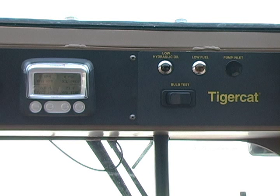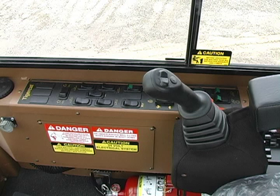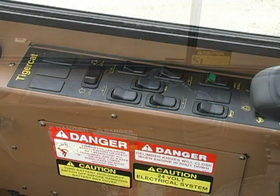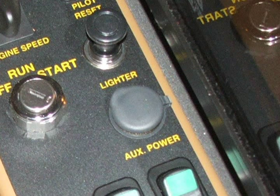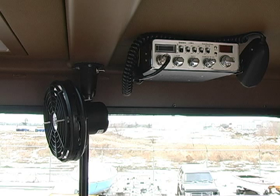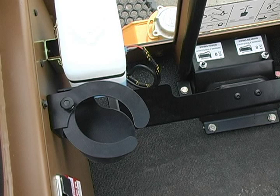Instrumentation is highly visible and within the operator's working sight line. The well-finished interior features large, easily accessible switches in the control panel, 12 and 24 volt power outlets, a CD player, CB radio, ashtray and cup holder.